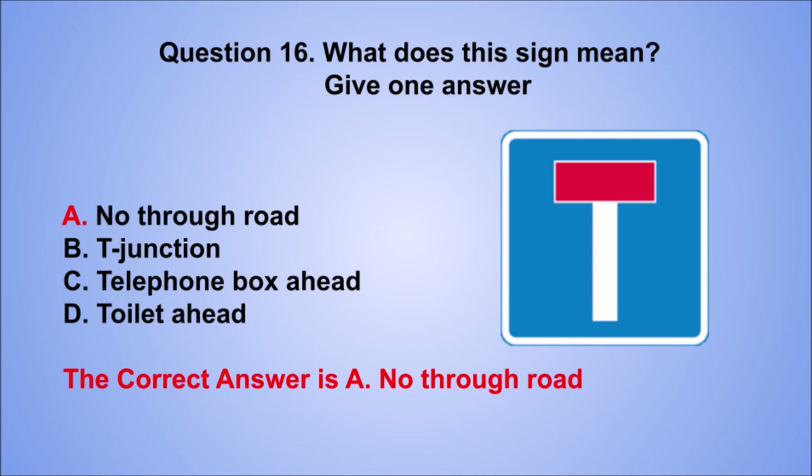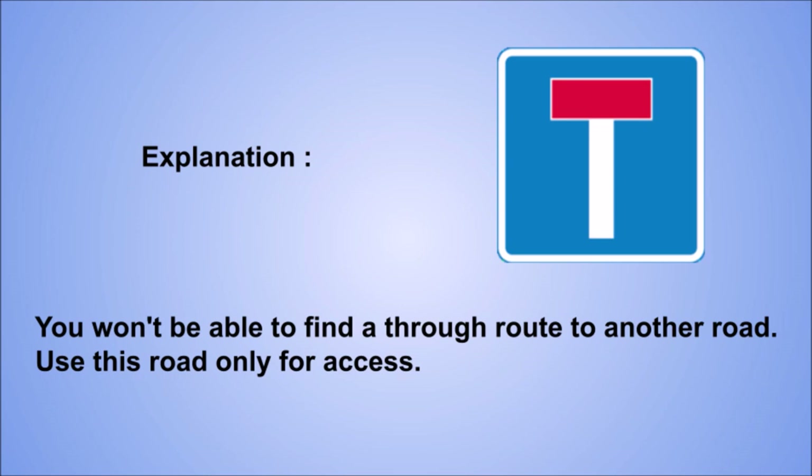Explanation: you won't be able to find a through route to another road. Use this road only for access.